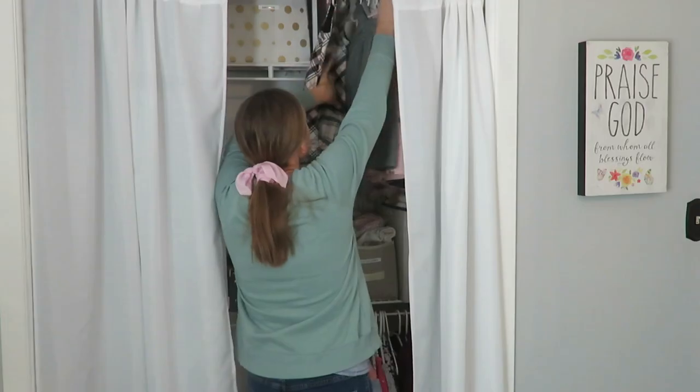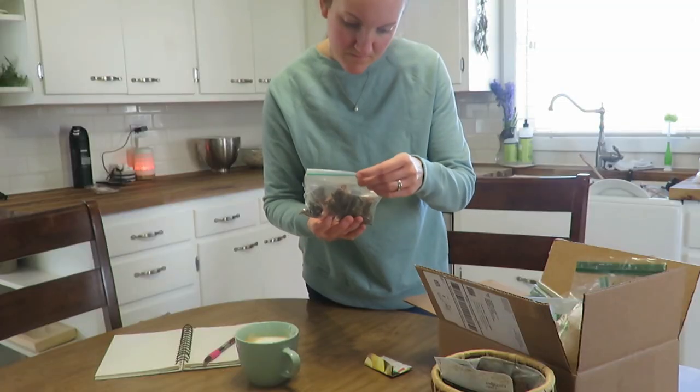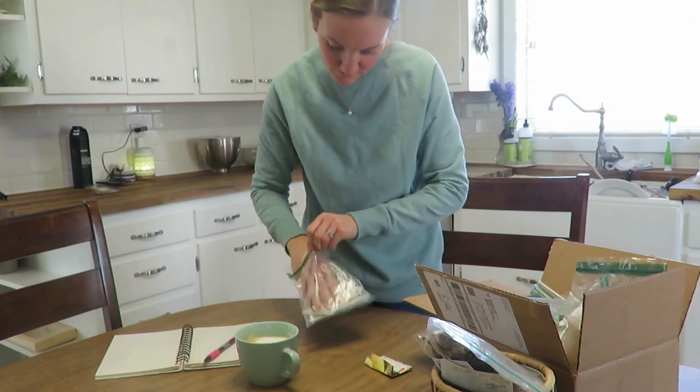Good morning everybody. Welcome to another homemaking day in the life. I've got my coffee in my wonderful snowflake mug. It is a beautiful sunny negative two Fahrenheit degree day, so it is an inside day for me. The girls are with someone else this morning, so I'm actually going to tackle decluttering some of their clothes today, and I'm going to bring you along as I do a few projects, including looking through my garden seeds to see what I need to get new.